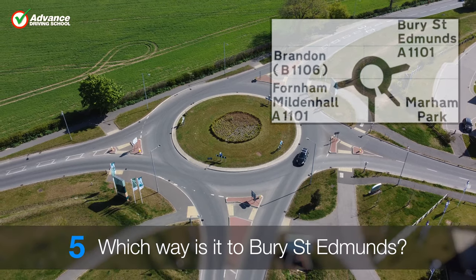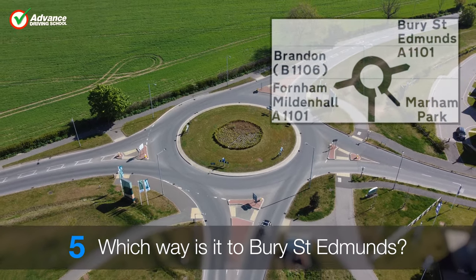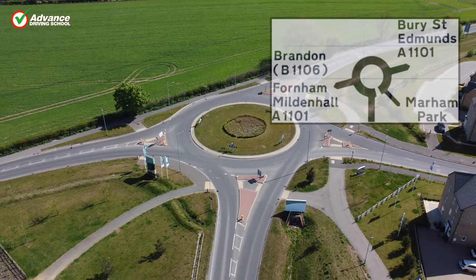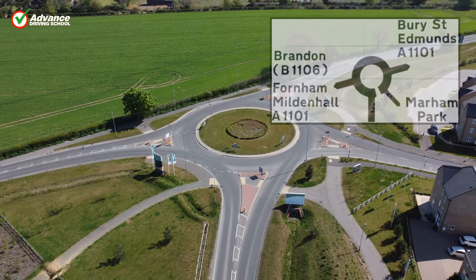Which way is it to Bury St Edmunds? It's a right turn, second exit.